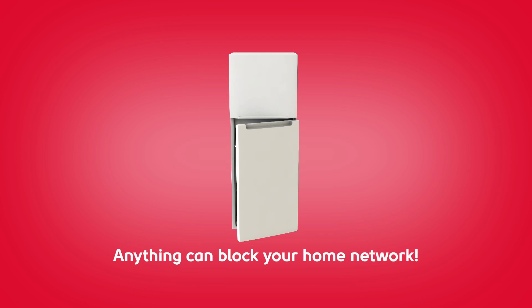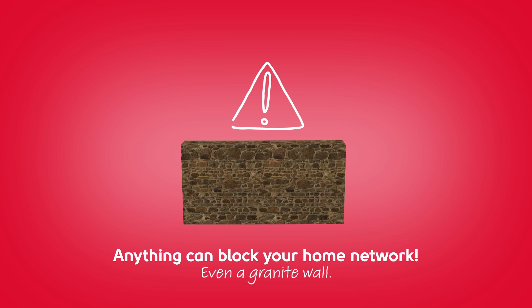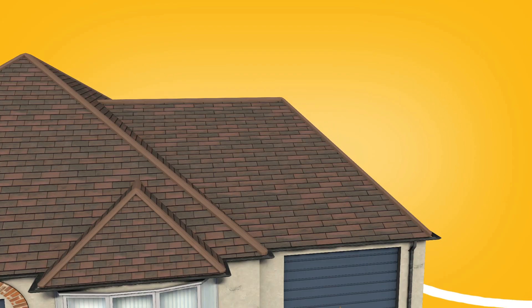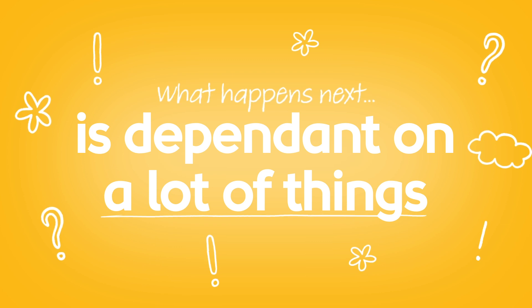Yes, your home network can be brought to a standstill by something as low-tech as a granite wall. At Shure, we bring lightning-fast broadband into your home, and then hand the baton over to your router to distribute the signal. What happens next is dependent on lots of things.